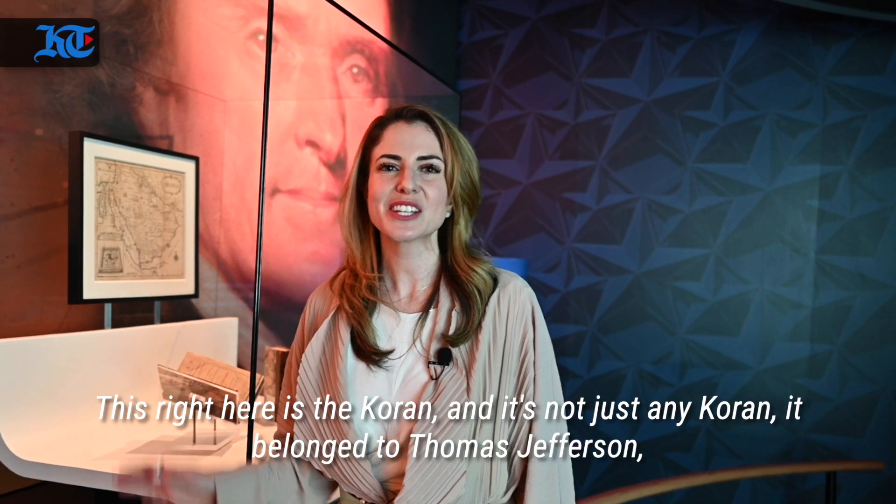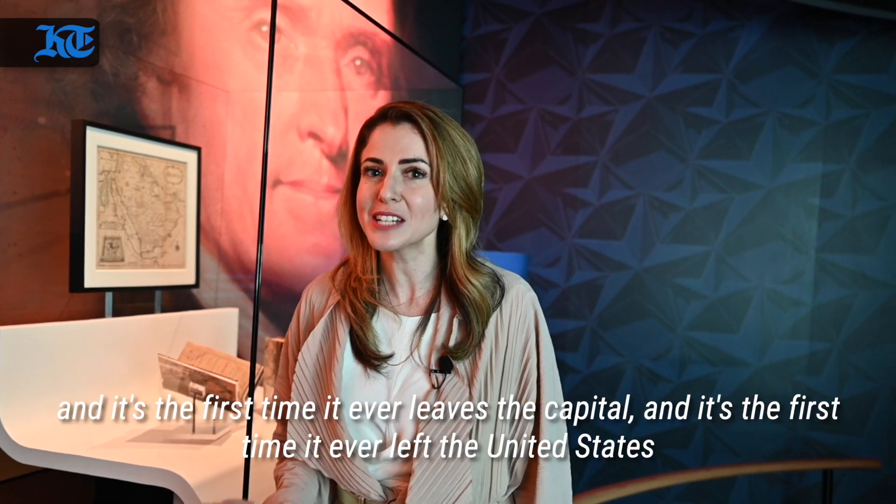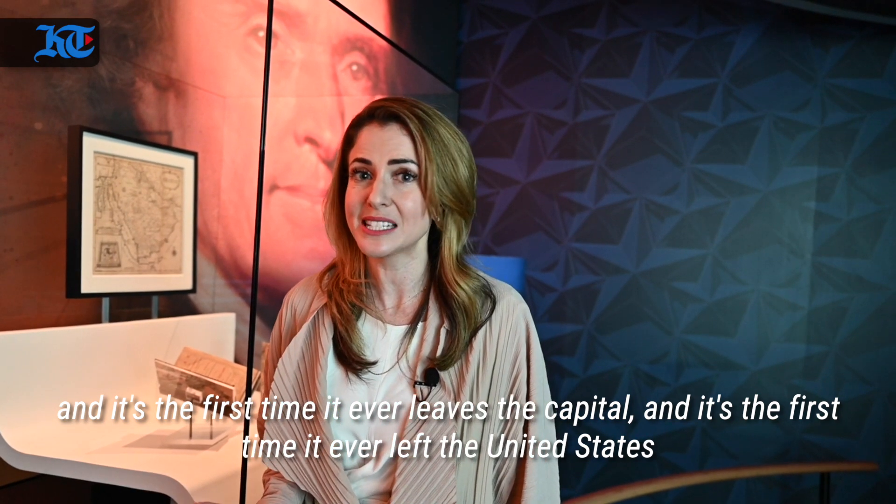This right here is the Quran and it's not just any Quran. It belonged to Thomas Jefferson and it's the first time it ever leaves the capital and the first time it ever left the United States.